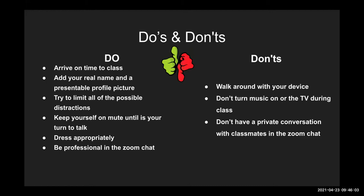Now the don'ts: please don't walk around with your device during class — that's very distracting for other people and for yourself since you won't be able to concentrate on what the professor is saying. Also, do not turn on music or the TV during your class. If you turn your mic on, everyone will be able to hear your music but not the professor, so don't do that to yourself, the professor, or your classmates.